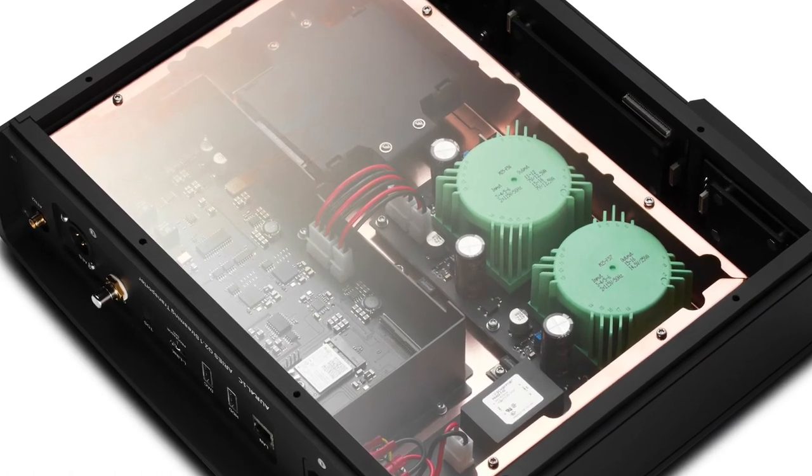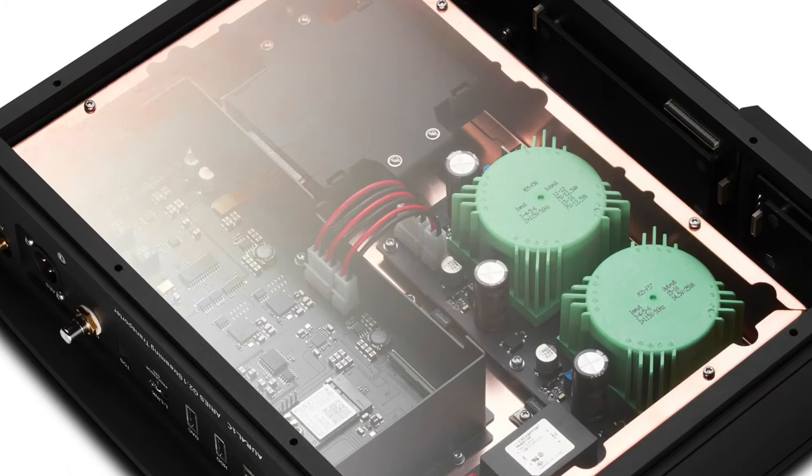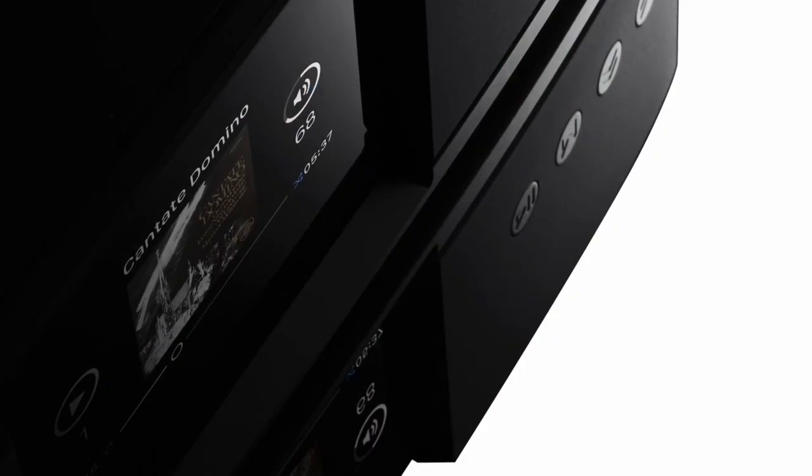With an incredibly fast Tesla G2 hardware platform, the Ares G2.1 has the power to build a pure, bit-perfect stream for ultra-high resolution formats over Wi-Fi and Ethernet for truly exceptional audio quality.